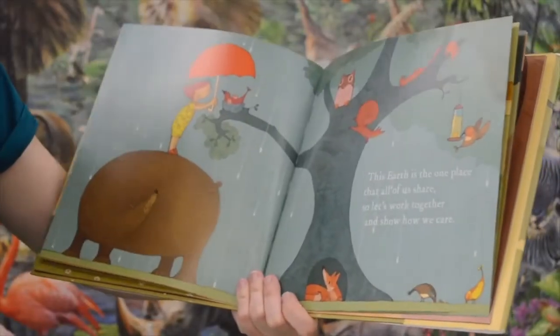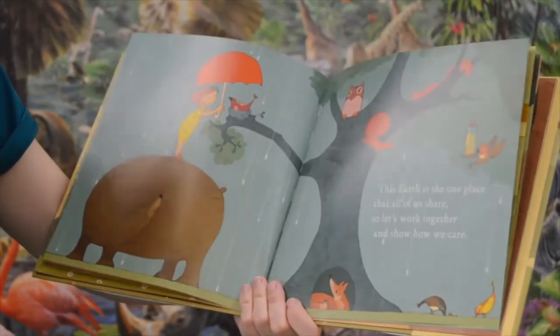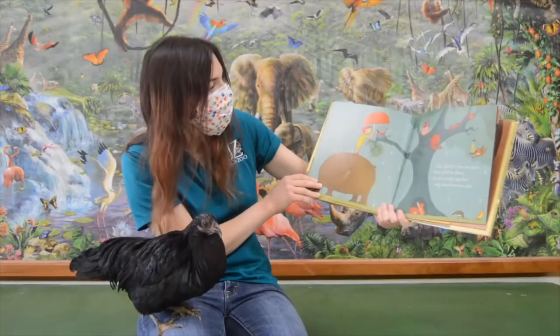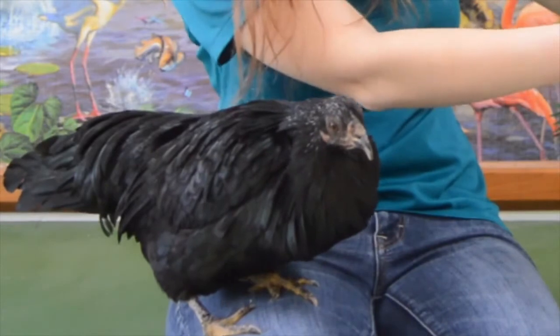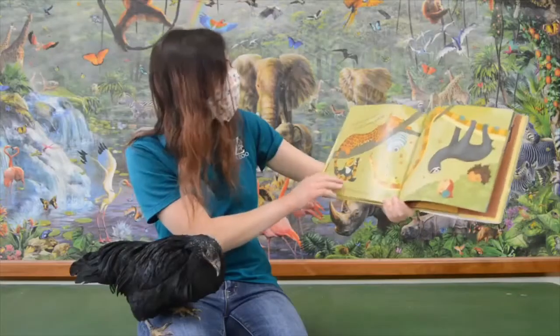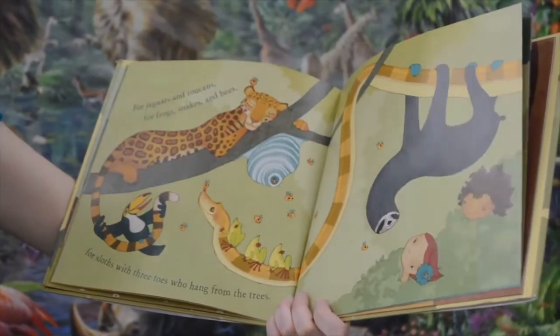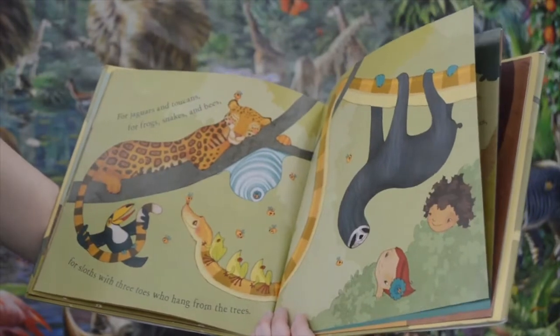This earth is the one place that all of us share. So let's work together and show how we care. Oh, there's a couple birds in there Poe, but not a chicken. For jaguars and toucans, for frogs, snakes, and bees. For sloths with three toes who hang from the trees.